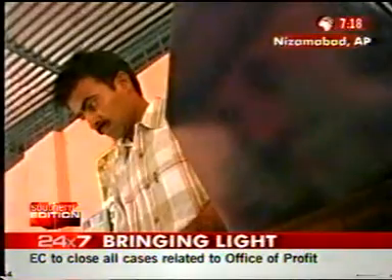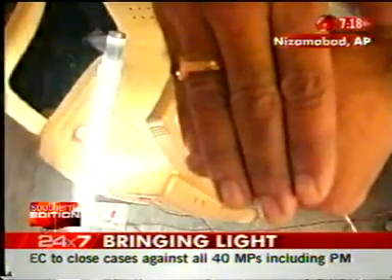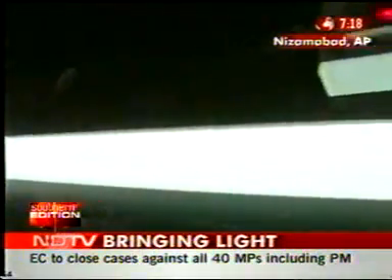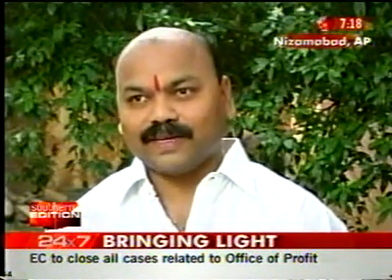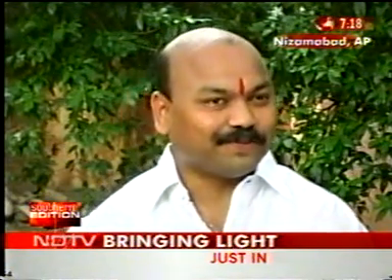Impressed with the innovation, the Nizamabad municipality has employed this self-trained innovator, who has also given them a light-sensitive automatic switch-on and switch-off gadget for street lights, saving huge amounts of electricity. With this, we are likely to save about 8 lakh watts of power. We have already installed about 345 street lights and are planning to do more. Saving 8 lakh watts of electricity means a lot to the Nizamabad corporation.